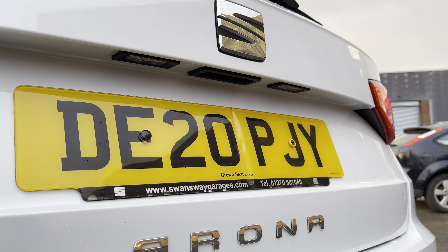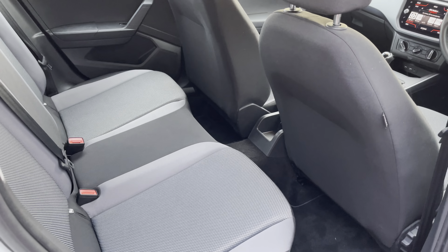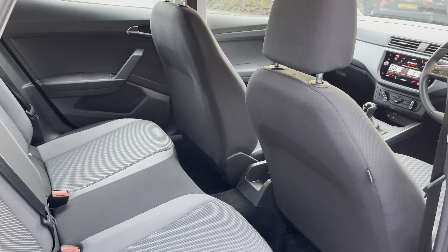The exterior of this model is finished in Nevada White, one of our metallic paints, and the vehicle comes with the midnight black contrast roof and side mirrors.